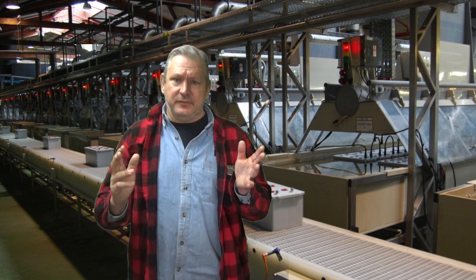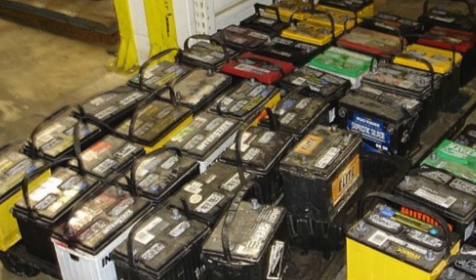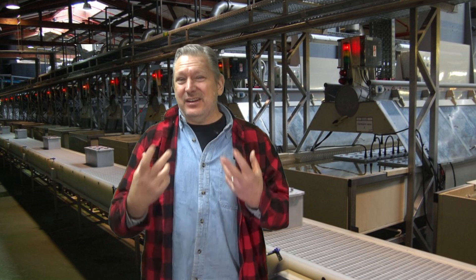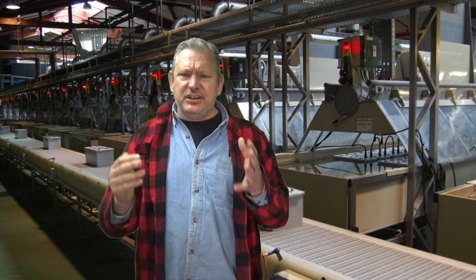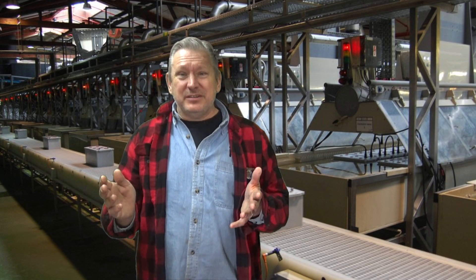Batteries are the number one recycled material in the world, and I think there are a couple reasons for that. Number one, they charge you a pretty good core charge to get it back. Number two, people know that lead is bad for the environment so they have a guilt complex about turning them in. Almost 90% of all batteries are recycled — they've been taken, ground up, reformatted, and put back together making new plates. That's where we get our batteries from. So those are some facts, figures, and history about the battery. It's not that much different from way back when — except they're worse.